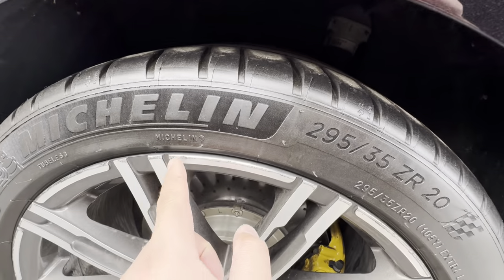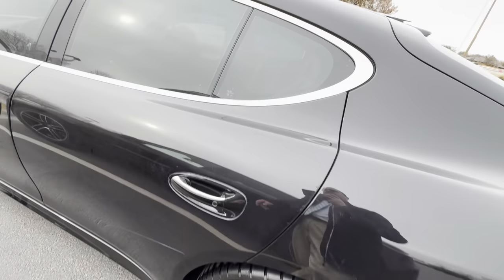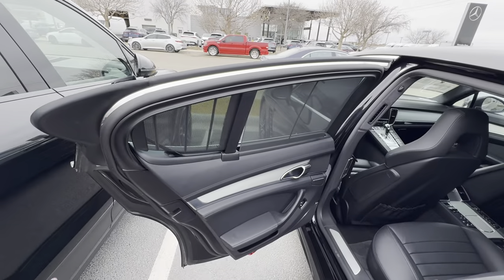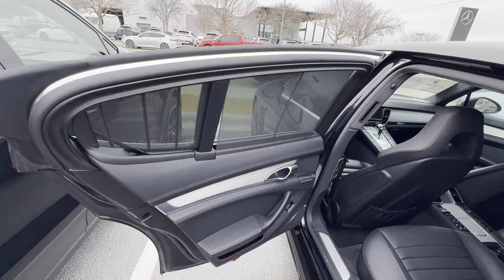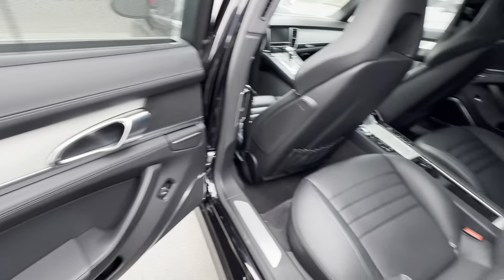All I'm really seeing is some curb rash. I wouldn't be surprised if there are a couple baby rock chips on the paint up front, but it looks really good from what I'm seeing so far.